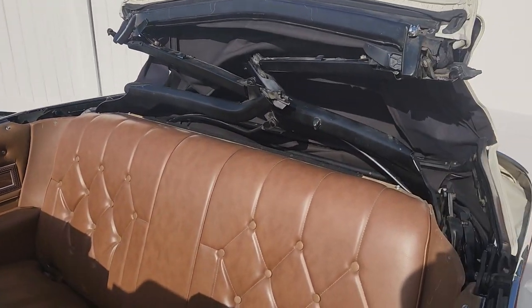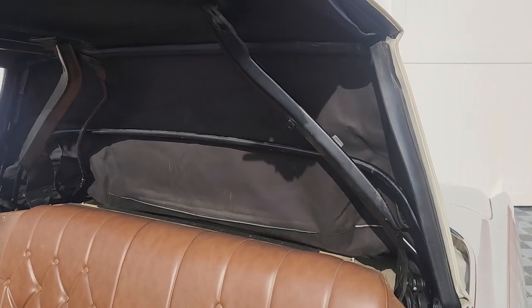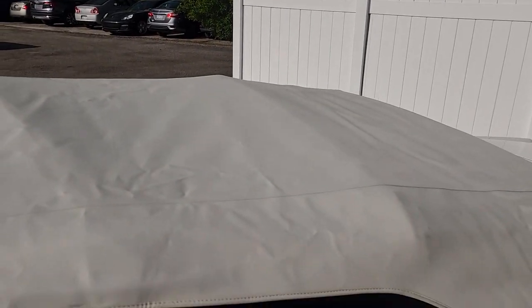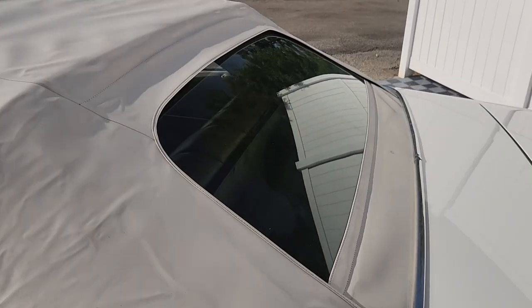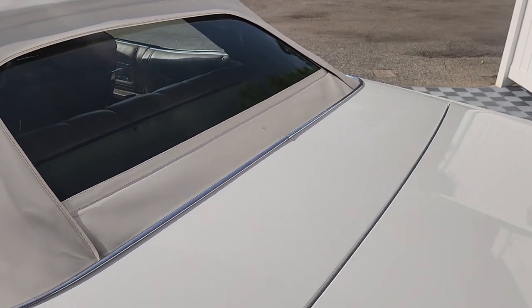It has that scissor-style top like the Cadillacs. This top is in like-new condition — it's been down so it's a little wrinkled, but the glass back window is clean, and as I mentioned it has a rear window defogger.